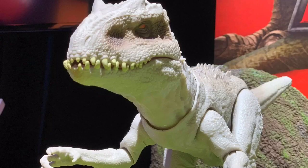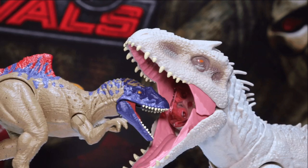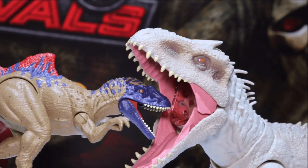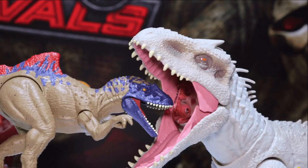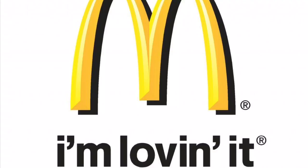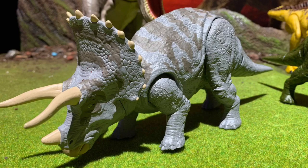Moving on to Jurassic World — Mattel just revealed their Indominus Rex and I have two words: holy crap. Every single aspect about this figure is perfect. A bunch of people are complaining that the tail is too small, but I don't understand — I think it fits perfectly with the body. Just look at the size of it alone; it's huge. Look at all that detail on the scales. It looks so much cooler in the packaging too. This figure will retail at $39.99.